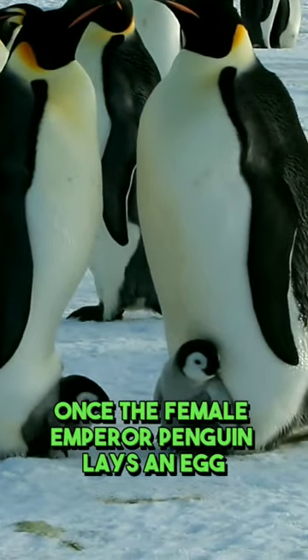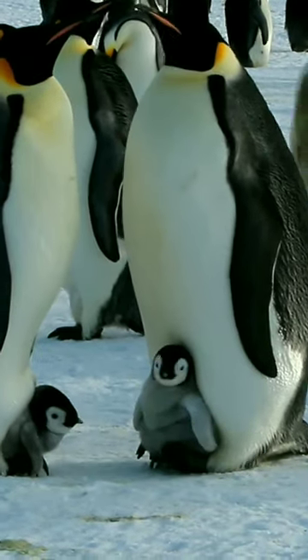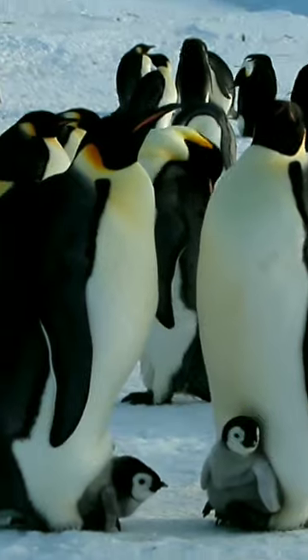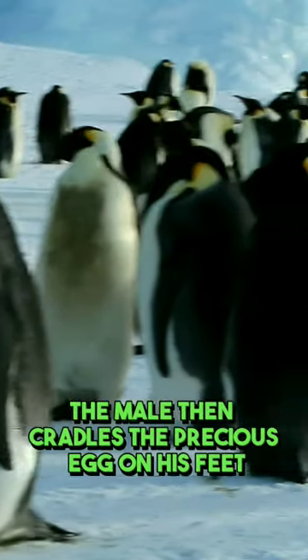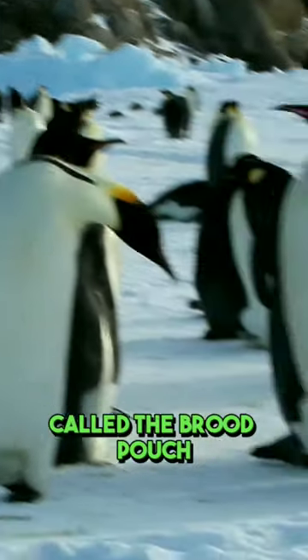Once the female emperor penguin lays an egg, she transfers it carefully to the male's feet, who becomes the primary caretaker. The male then cradles the precious egg on his feet, tucking it against a warm patch of skin called the brood pouch.